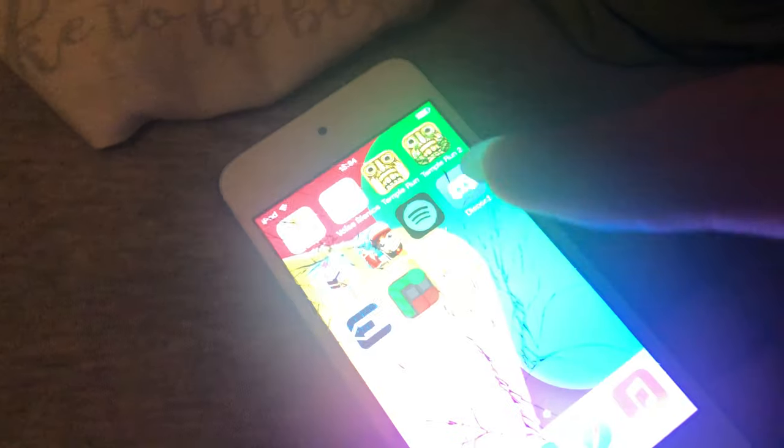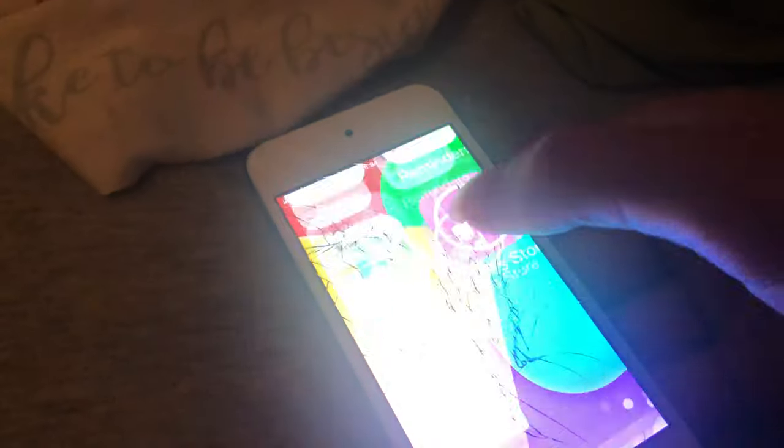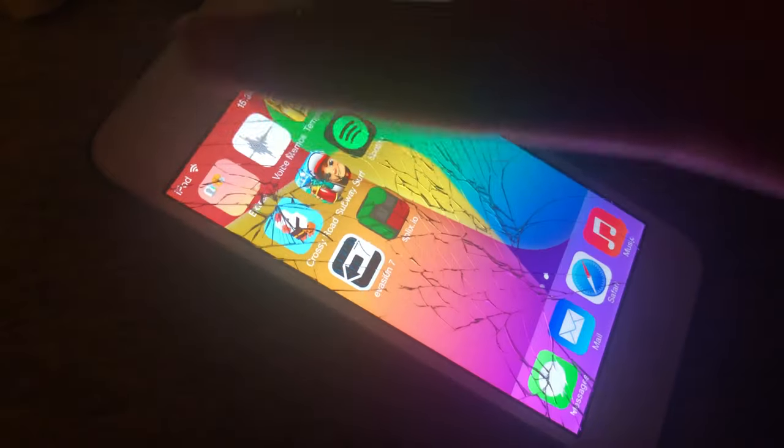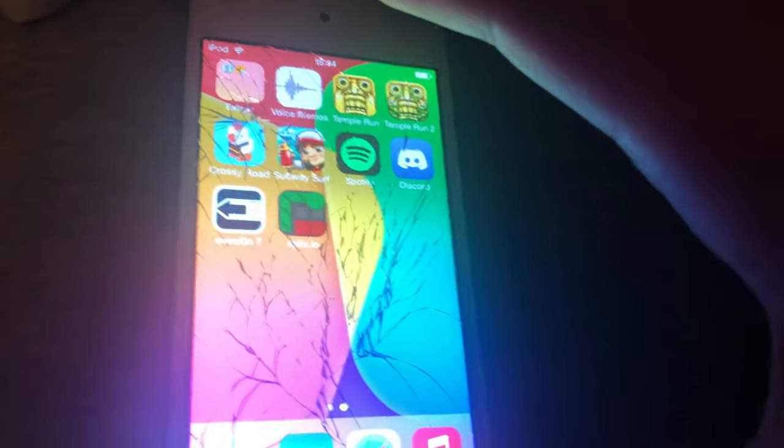Hello people, today I'm going to be showing off my iOS 7 iPod Touch. So let's go — this is on iOS 7.0. This was activation locked, but managed to get unlocked by Apple.